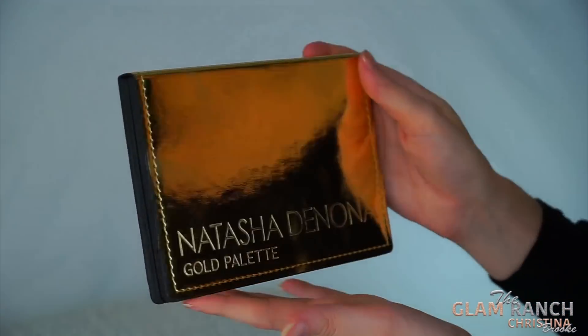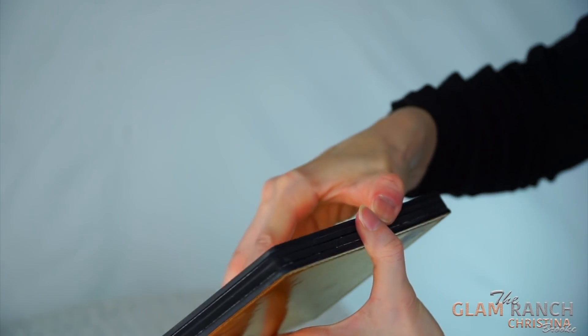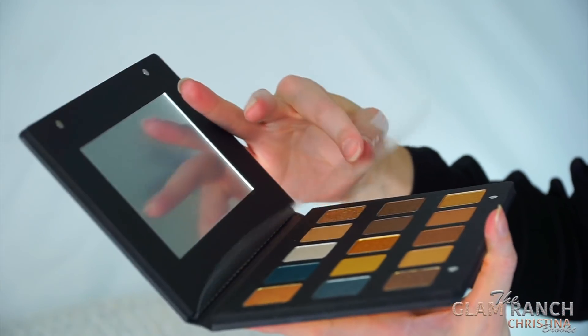I actually think this one looks a little bit more luxe. I can appreciate the packaging — if I'm spending this much money on an eyeshadow palette, I want this. I really like the gold because it's kind of with the theme; it's all this shiny metallic gold exterior. It's really pretty, and then if we jump inside, it has this little plastic cover with the shade names on it.